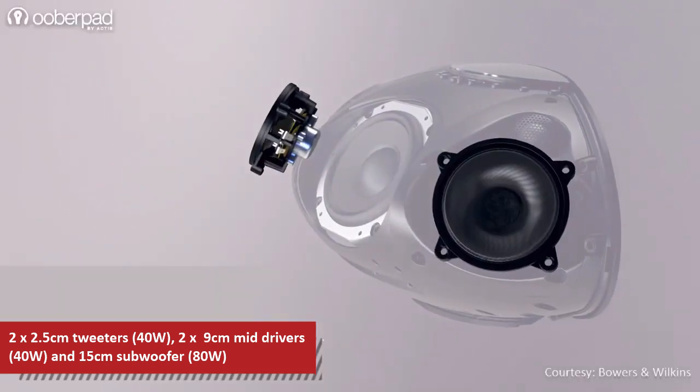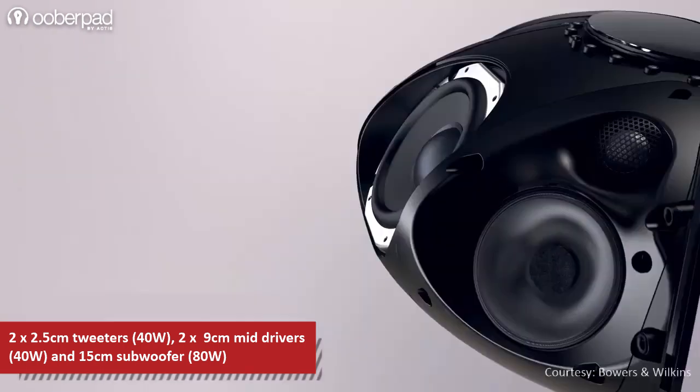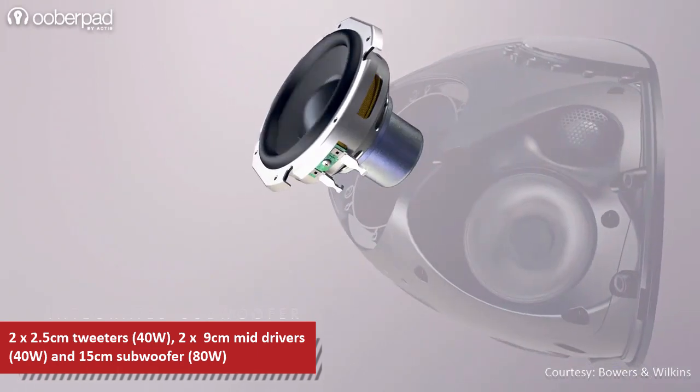Below the tweeters, there are dual 9cm mid-range drivers powered by a 40W amplifier. In the center, there is a 15cm subwoofer driven by an 80W amplifier.